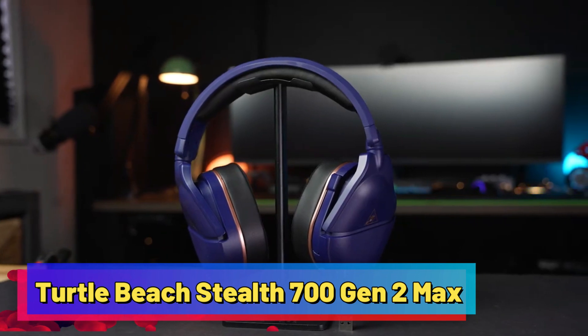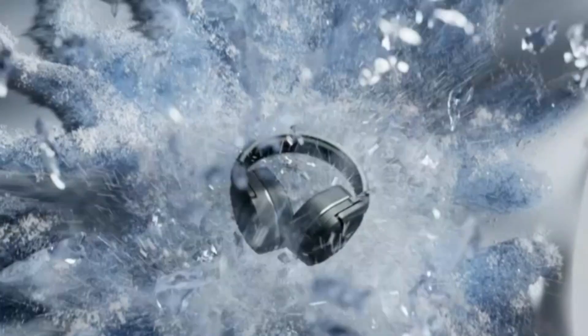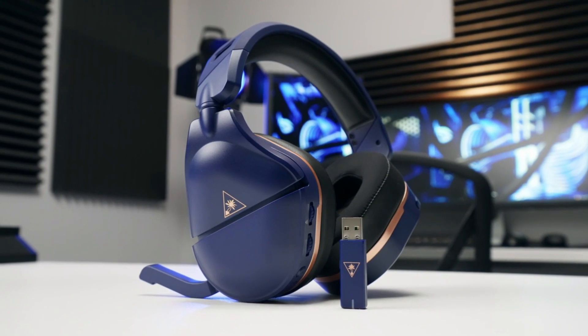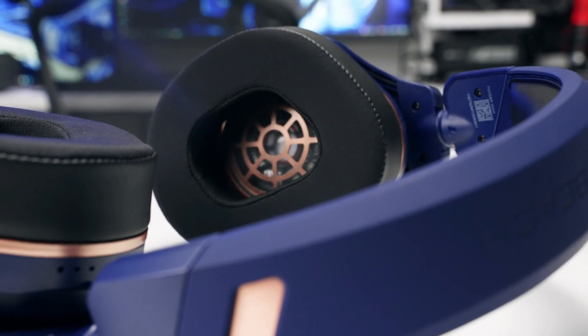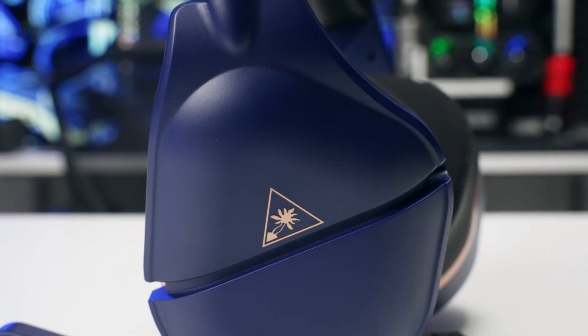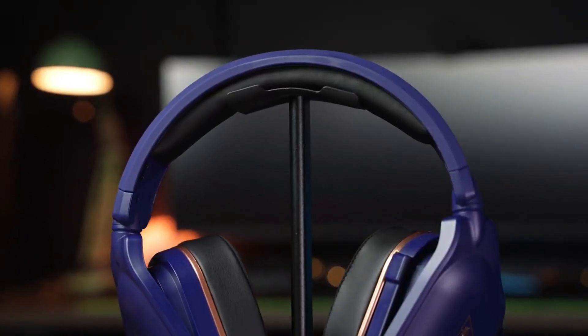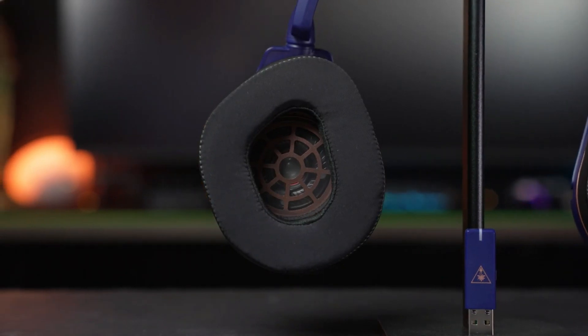Turtle Beach Stealth 700 Gen 2 Max. A collaboration between Microsoft and Turtle Beach, this headset introduces the ultimate Xbox headset. Boasting an impressive 40 hours of battery life, low latency, and seamless 2.4 GHz wireless connectivity, it guarantees an immersive gaming experience. Its exceptional bass and in-game effects bring games to life, while the synthetic leather ear cushions provide comfort, especially for glasses wearers. The removable microphone ensures clear communication during calls.